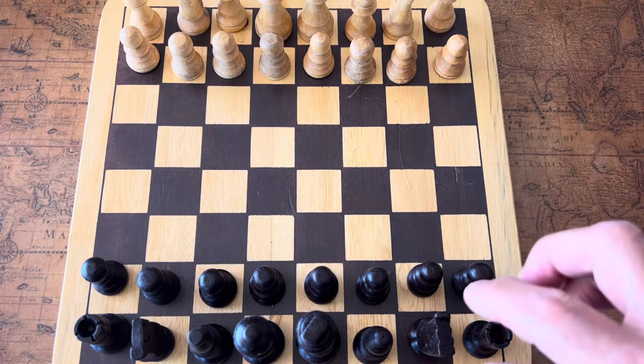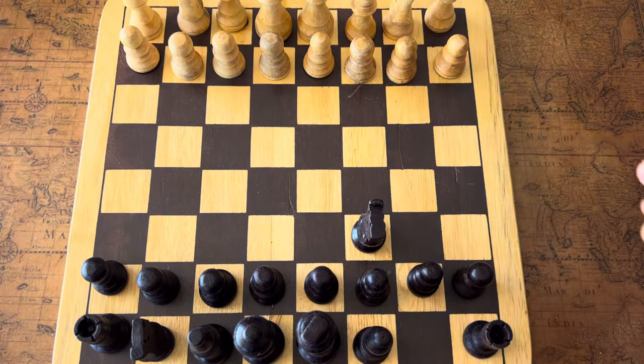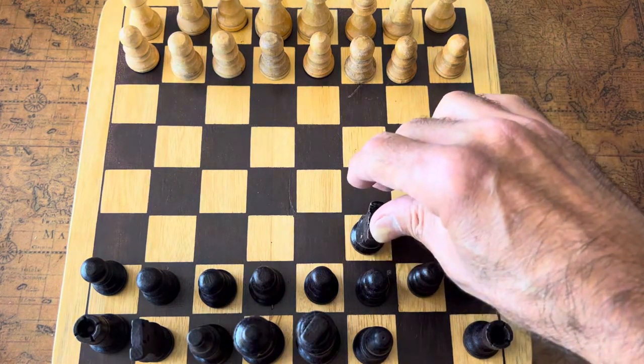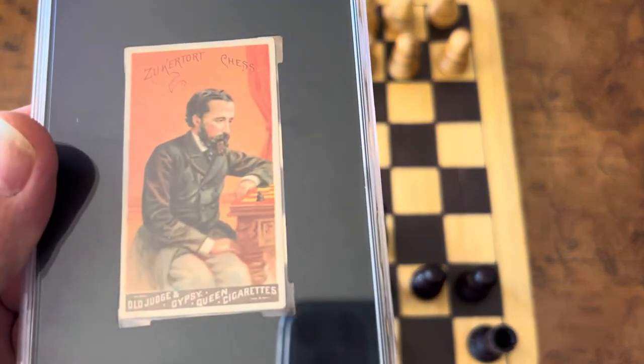If anybody's played chess and done this move here — moving the knight over as an opening move — that is one of the best opening moves you can do. This opening move of moving the knight to f3 is called the Zuckertort opening, named after Johan Zuckertort.